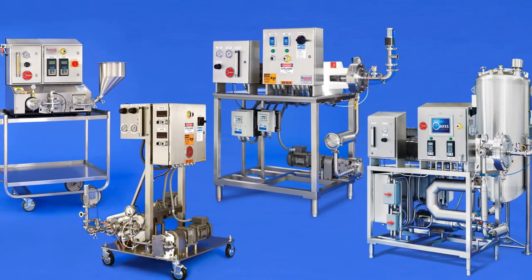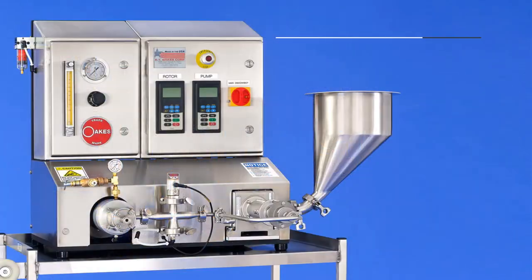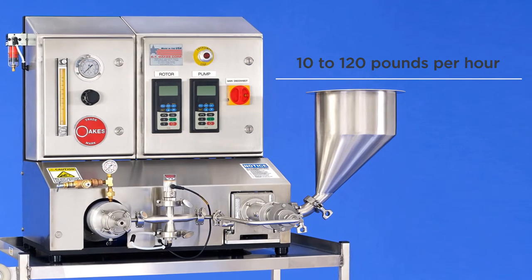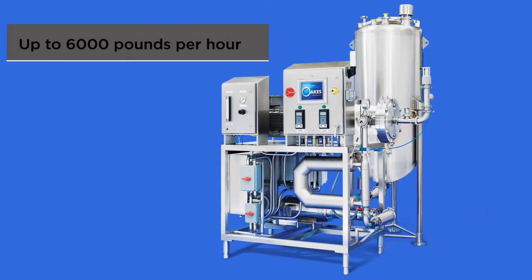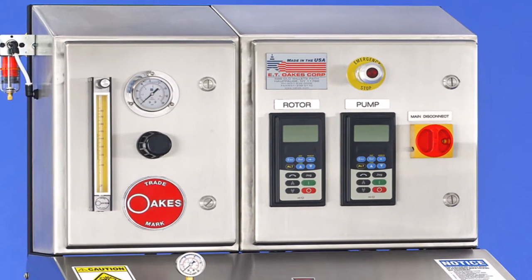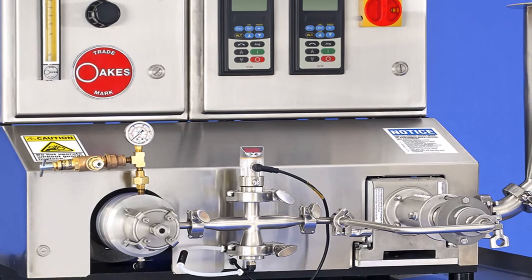Our most popular product is the continuous mixer. Our rental program features a range of mixers from the two-inch bench top mixer, which runs at 10 to 120 pounds per hour, to larger mixers which run up to 6,000 pounds per hour. A big advantage of the two-inch bench top mixer is that your results are completely scalable to our full-size production units.